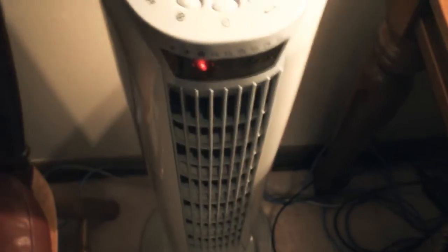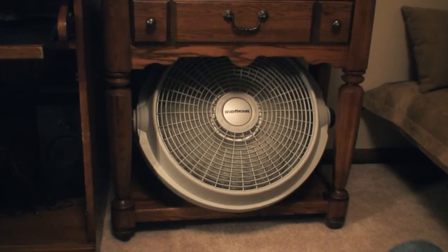Also, fans are more energy efficient than their air conditioning counterparts. So in the summer, run your fans whenever you can.